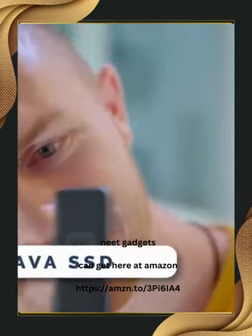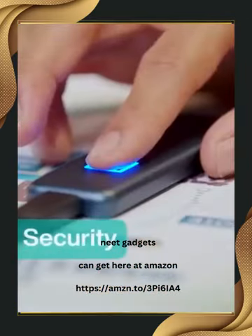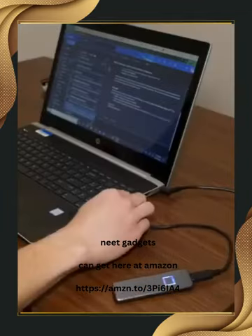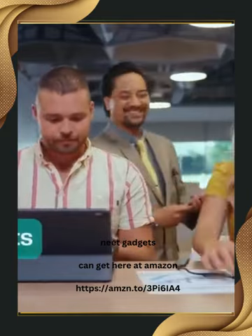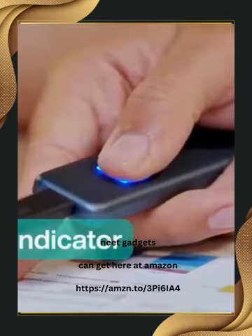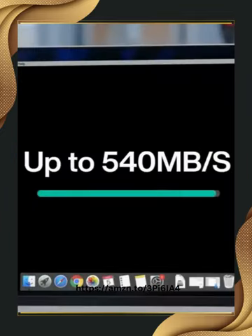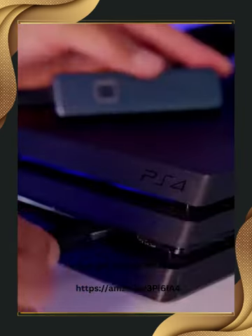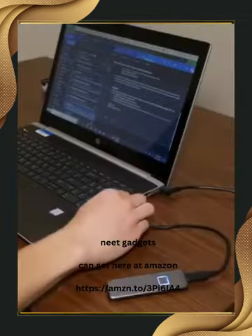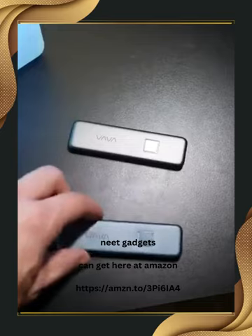The Vava SSD is an amazing blend of security, speed, and style. With fingerprint encryption and AES 256-bit hardware encryption, your data is impenetrable. Register up to 10 fingerprints for seamless collaboration. The sleek design turns heads, while the LED indicator keeps you informed. Transfer 10 gigabytes of data in just 20 seconds, with speeds up to 540 megabytes per second. Say goodbye to game-loading times with a 40% reduction. Compatible with various devices and shock-resistant, this SSD is built to last. It costs you $89.